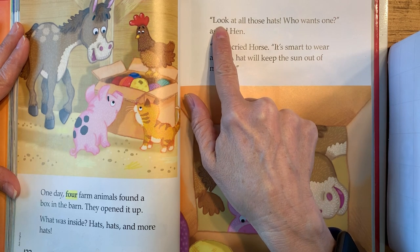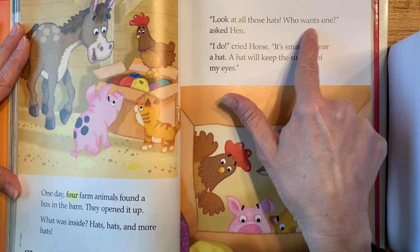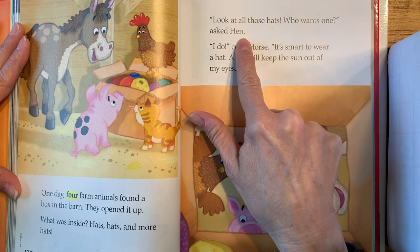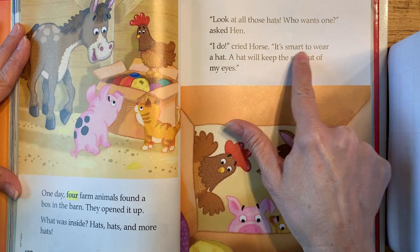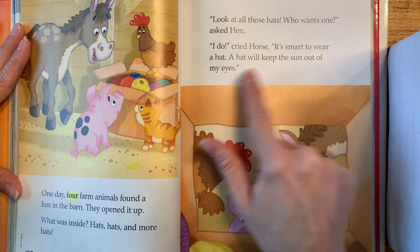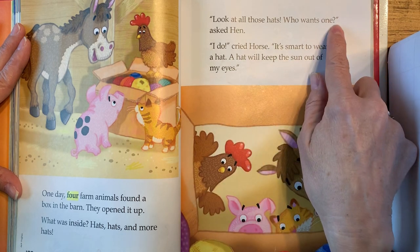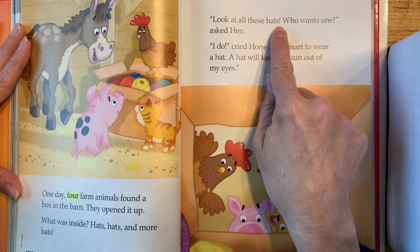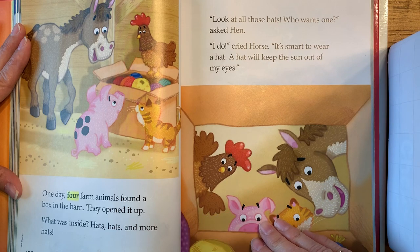Here we go. Ready? Read. Look at all those hats. Who wants one? Asked Hen. I do, cried Horse. It's smart to wear a hat. A hat will keep the sun out of my eyes. I hope, boys and girls, you were reading with inflection. When you got to the exclamation point, did you have excitement in your voice? And when you got to the question mark, did you hear a question when you read?